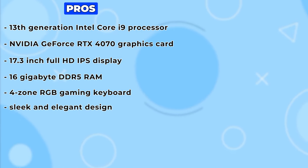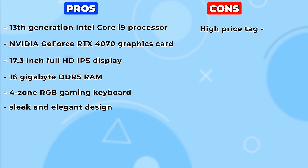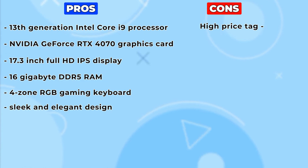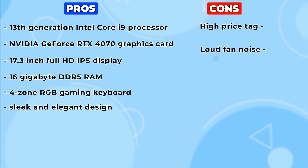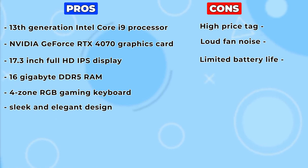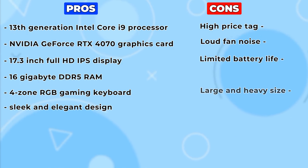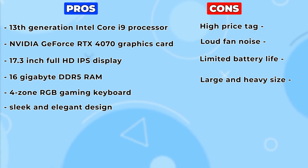However, the MSI Katana 17 also has some cons, such as a high price tag which may not be affordable for everyone, loud fan noise which may be annoying for some users, limited battery life which may not be enough for long gaming sessions, and a large and heavy size which may not be easy to carry around.